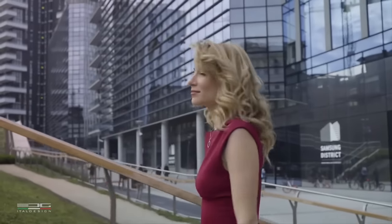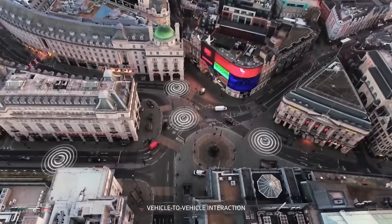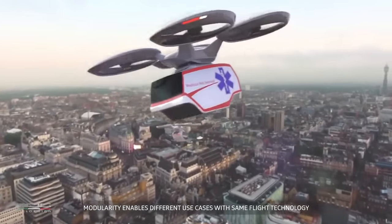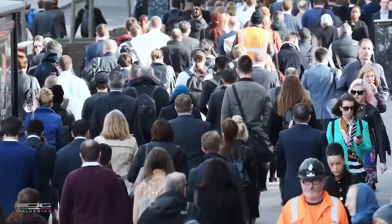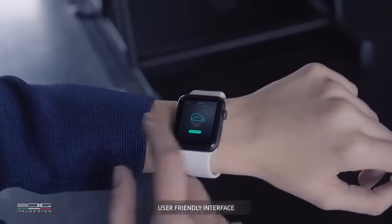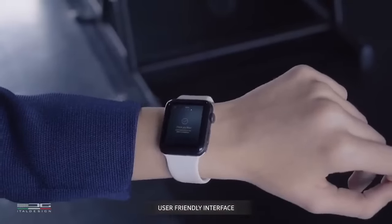There has been no official announcement of pricing for the PopUpNext as of yet since it is still in the conceptual phase. The picture shows a possible future of transportation in which personal transportation and public transit become increasingly integrated, resulting in a more efficient and harmonious mobility ecology.